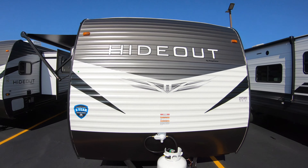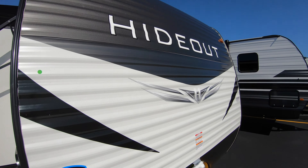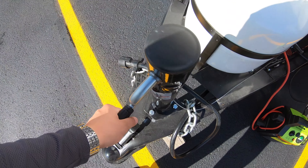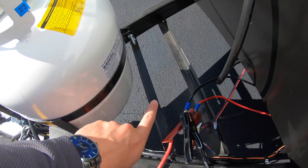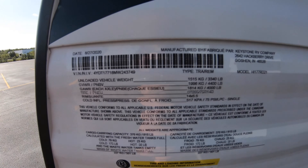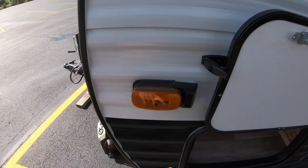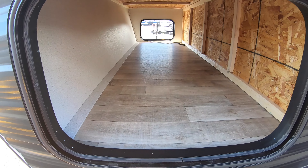Right away here at the front of the unit we've got this nice aluminum front cap with the Hideout logo on there. All of these Keystone Hideouts are going to come with a three-year structural warranty. You've got your simple crank hitch up at the front, a 120-pound propane tank, and then a battery rack back here — we're going to put an Interstate battery on there for you. This unit comes in at 3,340 pounds unloaded vehicle weight and the gross vehicle weight is 4,400 pounds, so you've got about a thousand pounds of cargo capacity. It's also prepped for side cameras if you want to add that.